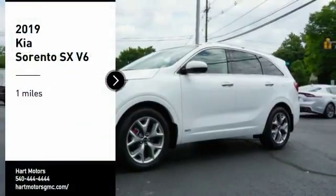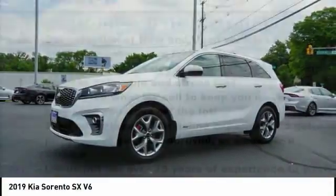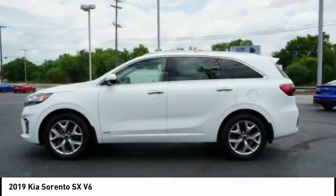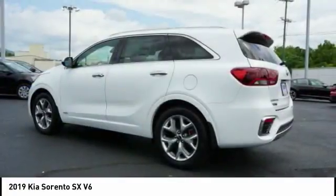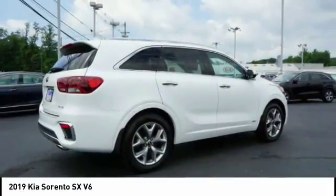Looking for the right vehicle? Check out the 2019 Sorento. The Kia Sorento is a comfortable riding, powerful, compact SUV loaded with impressive standard features. Take one look at its stylish, sleek design and you'll want to cross over to a Sorento.